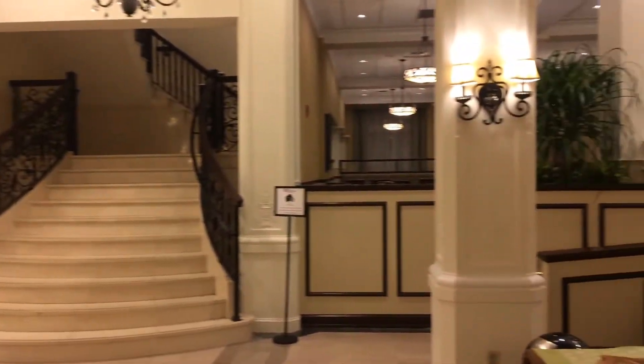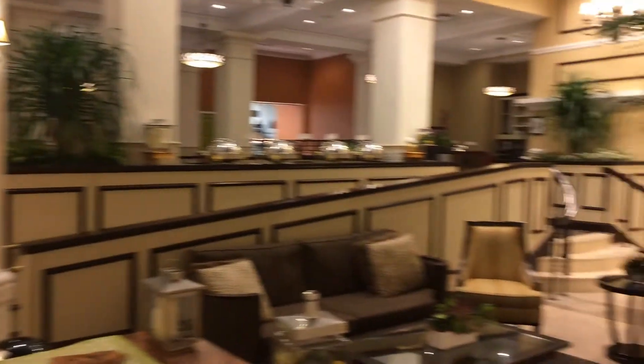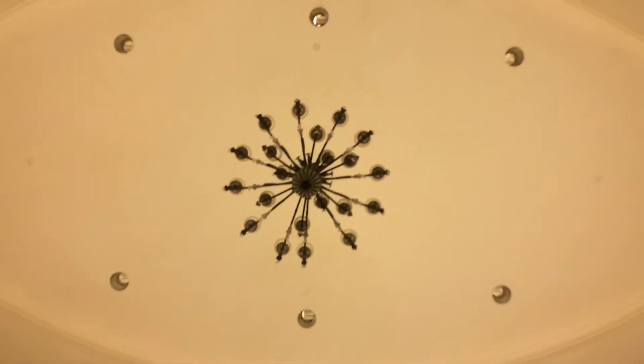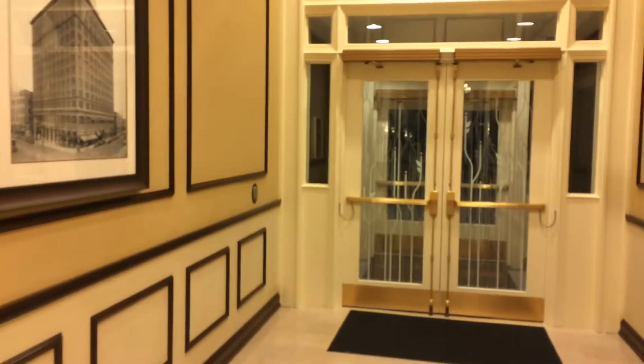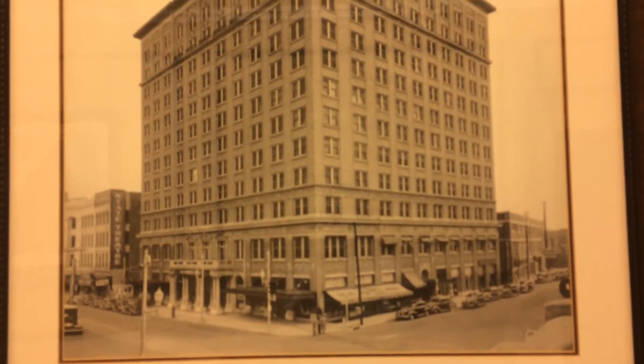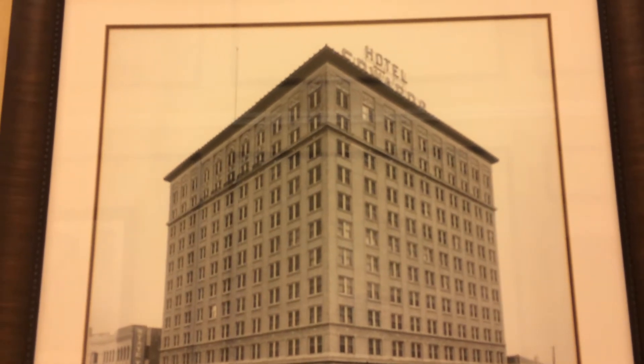We're going to start with a look around the lobby. As you can see, this is a very nice hotel. It's an old hotel and it's been recently completely renovated. This twelve-story building was built in 1923 in the Beaux-Arts architecture style by New Orleans architect William Nolan. It opened as the Edwards Hotel in December of 1923 and was the center of Jackson society and politics for over 40 years.